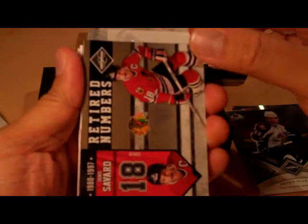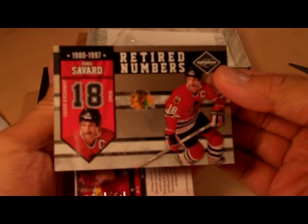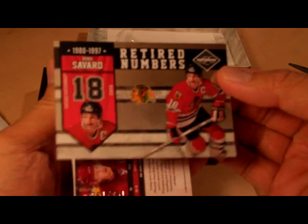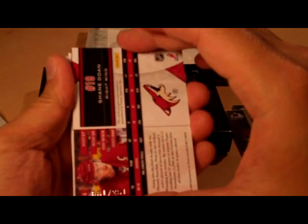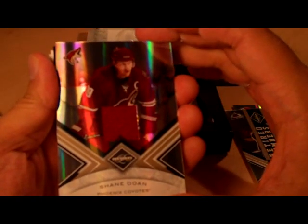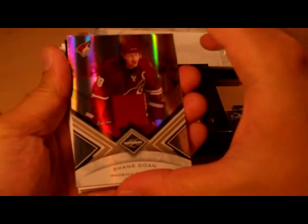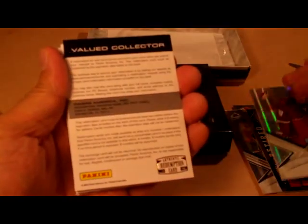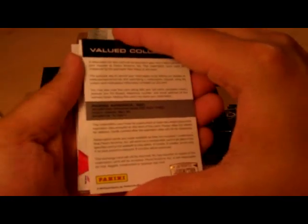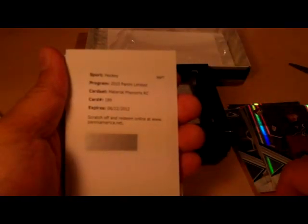Alright, here we go. Retired Numbers — Denis Savard. We got a jersey card of Shane Doan. Redemption. Material Phenoms rookie card number 189 — set that aside.